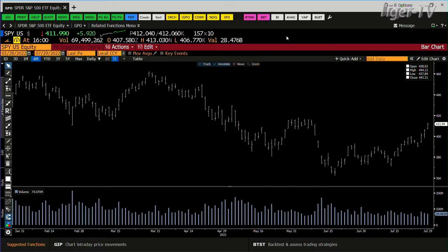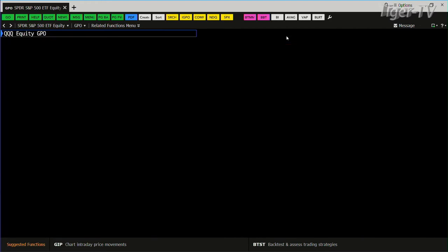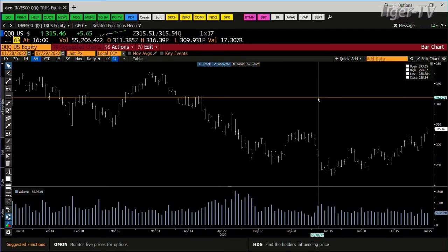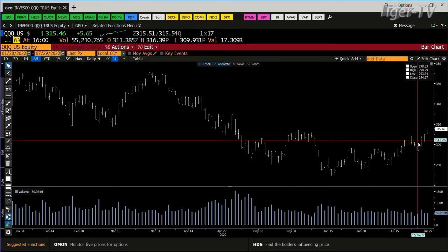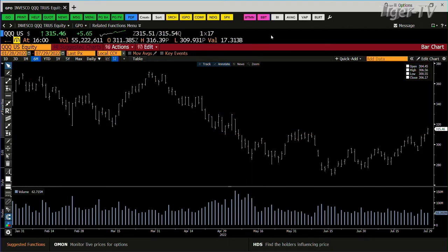We go into the NDX 100, the three Qs. Bottom line, they held price. You closed at $315.46 with volume contracted, but the bottom line is you got over the swing of June 1st. Volume's not bad — $55 million versus $59 million. So that's not a bad setup. ICE comes in at $317, and right now we're at $315.46.